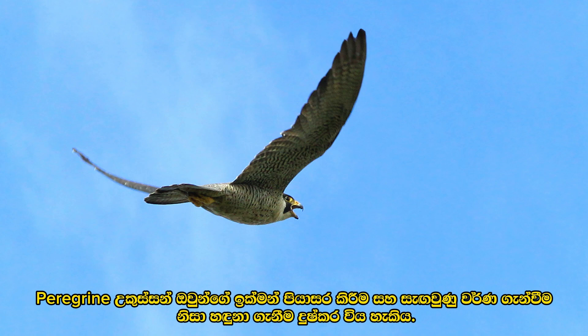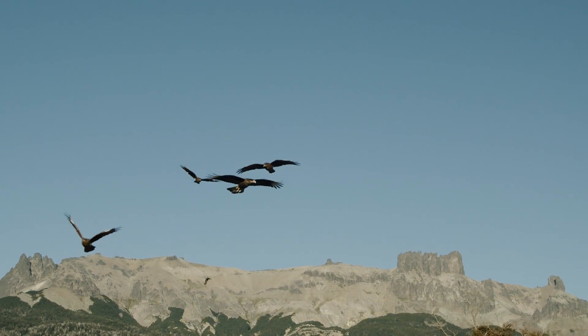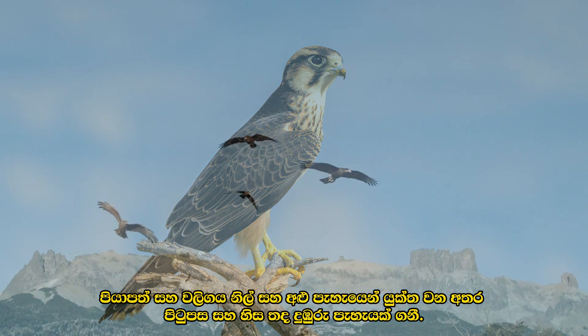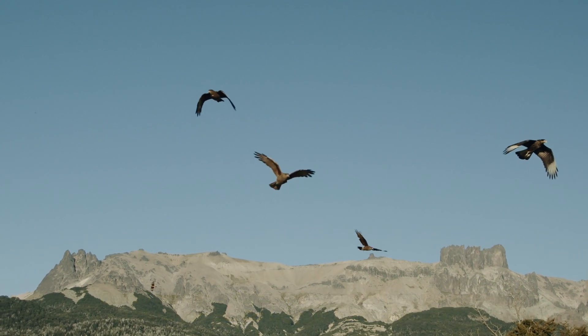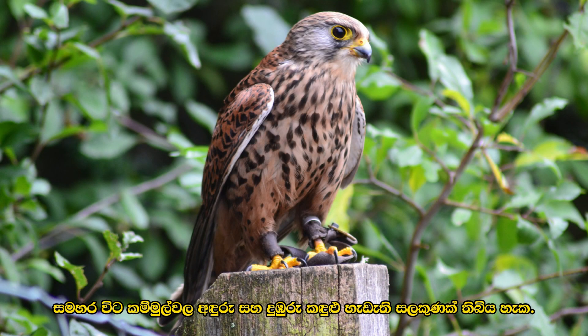Peregrine falcons can be hard to identify because of their quick flight and camouflage coloring. The wings and tail are bluish and gray, while the back and head are a darker brown. Sometimes the cheeks can have a dark, brown, tear-shaped mark.